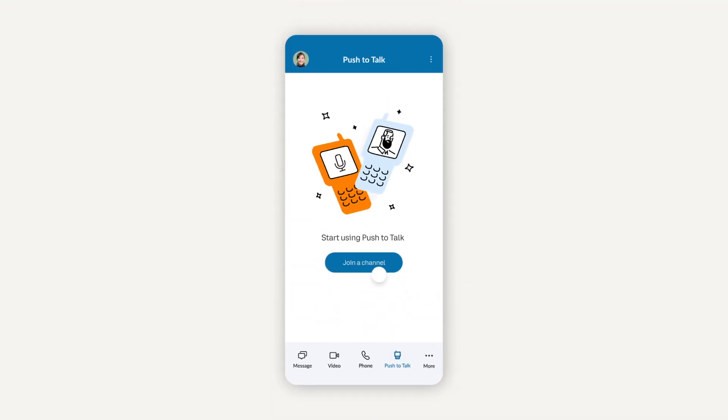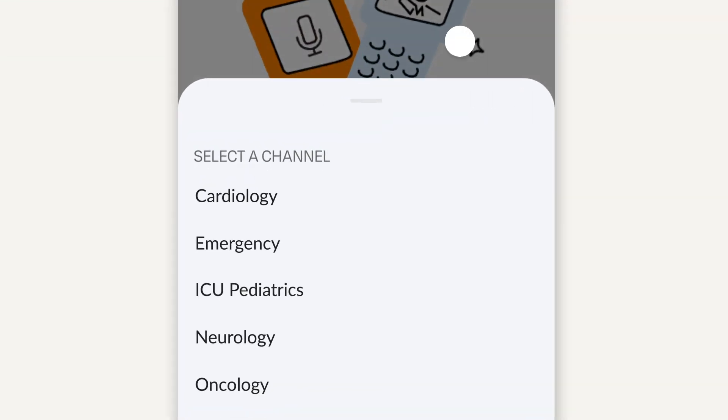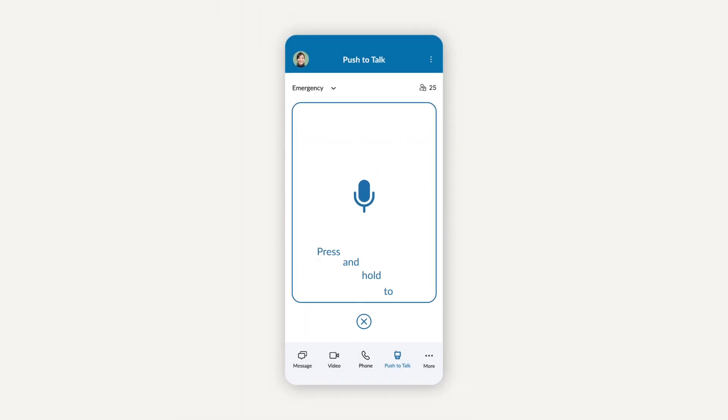Create or join channels to coordinate with co-workers, ask for immediate assistance, contact security and more. Just press and hold the button to speak and instantly broadcast to everyone in that channel.